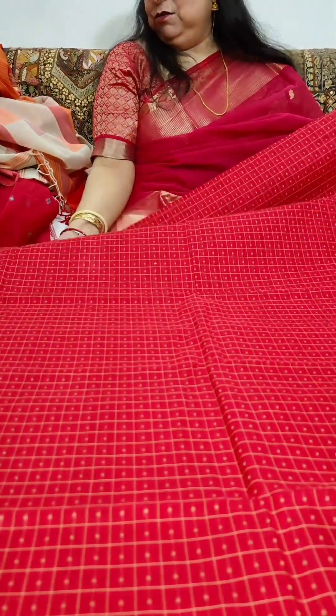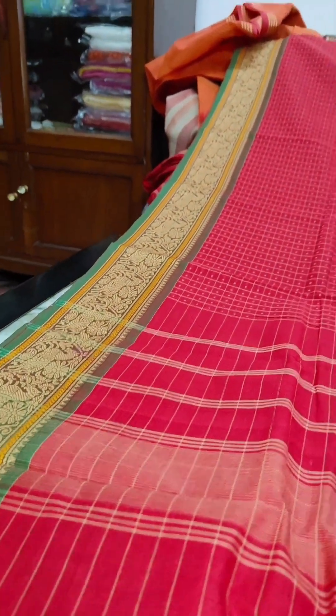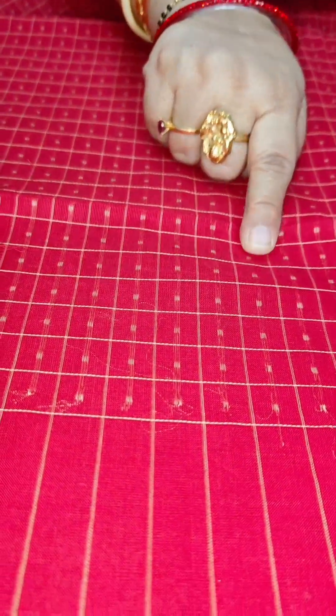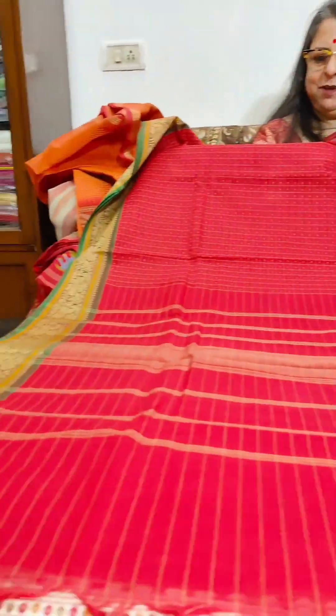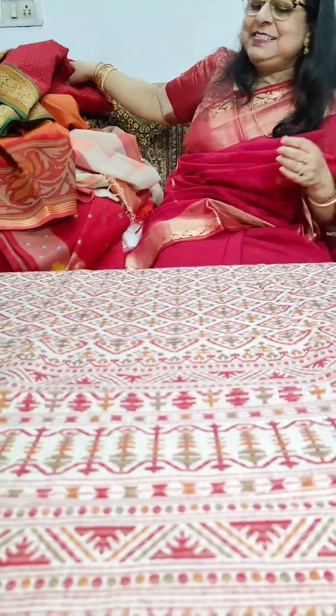Now we move down south to Kanchipuram — a Lakshadipam saree with Vanasingaram border. It's pure cotton. The small little bhujtas are the dipam or diyas, and there are lakhs of them — that's how it gets its name, Lakshadipam. The Vanasingaram border depicts scenes from the forest. It has a sleek pallu with just stripes. Priced at Rs. 1975 plus shipping.